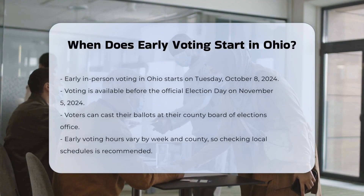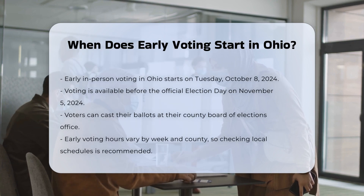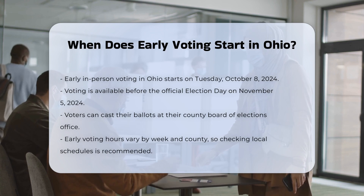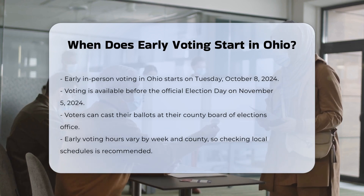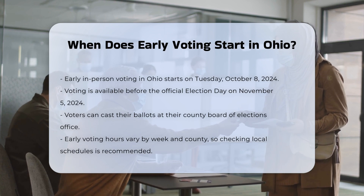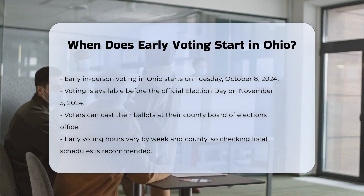If you're eager to cast your ballot before the actual election day, you'll be happy to know that Ohio offers early voting options. Early in-person voting in Ohio begins on Tuesday, October 8th for the 2024 general election. This allows voters to cast their ballots well ahead of the November 5th election day.